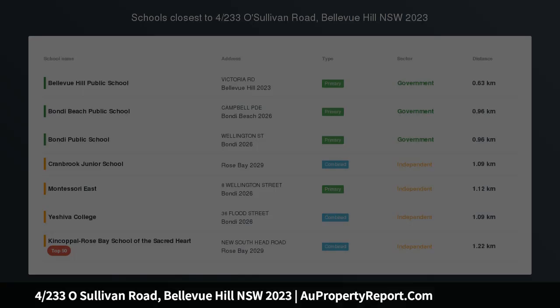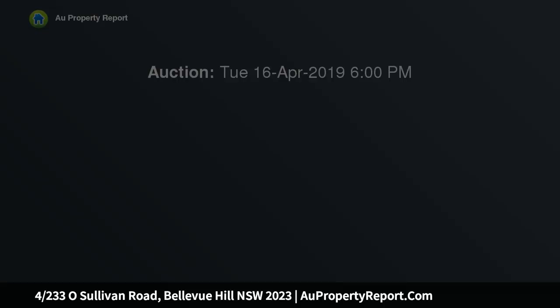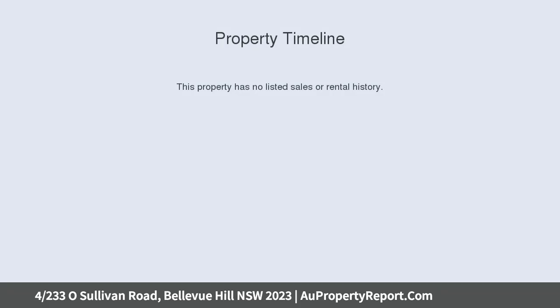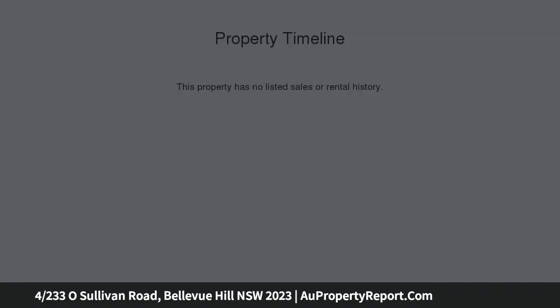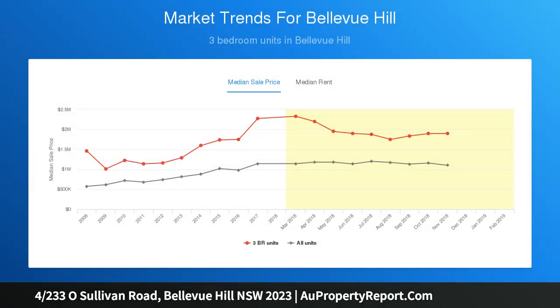Light-filled designer sanctuary in the heart of Bellevue Hill. Immersed within lush tree-clad surrounds and filled with abundant natural light, this exquisite residence has never been owned, showcasing impeccable interiors and state-of-the-art contemporary finishes. The property is set on the second floor of a boutique block of only five homes in the heart of prestigious Bellevue Hill. Every apartment has been created with its own private level and no common walls, providing a wonderful sense of peace and seclusion.